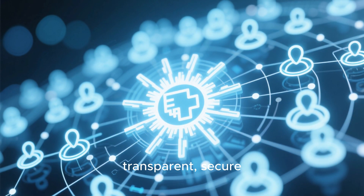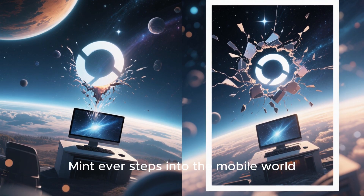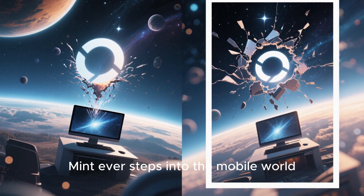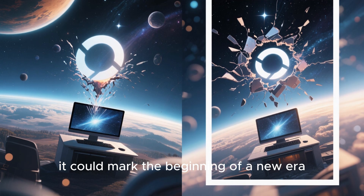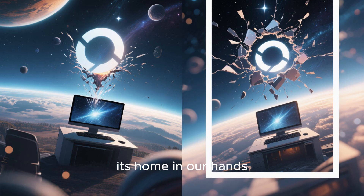In short, a Linux Mint phone wouldn't just be another smartphone — it would be a symbol of what technology should be: simple, transparent, secure, and entirely yours. If Linux Mint ever steps into the mobile world, it could mark the beginning of a new era where open source finally breaks free from the desktop and finds its home in our hands.